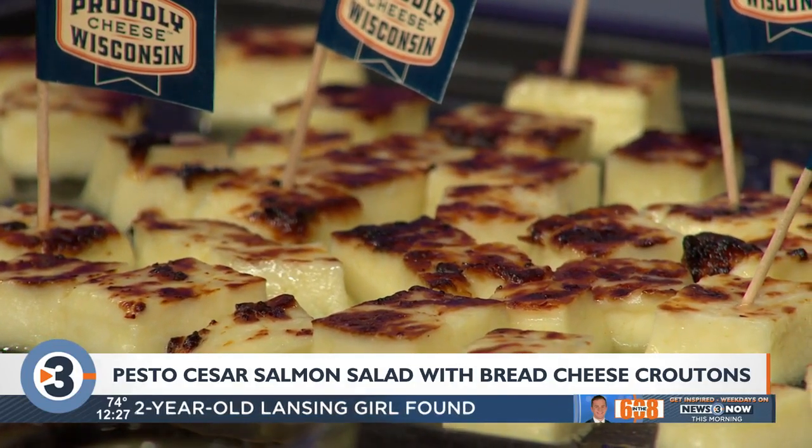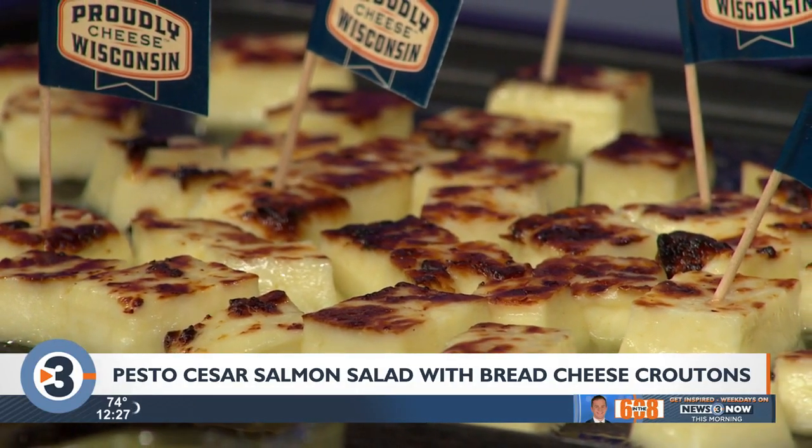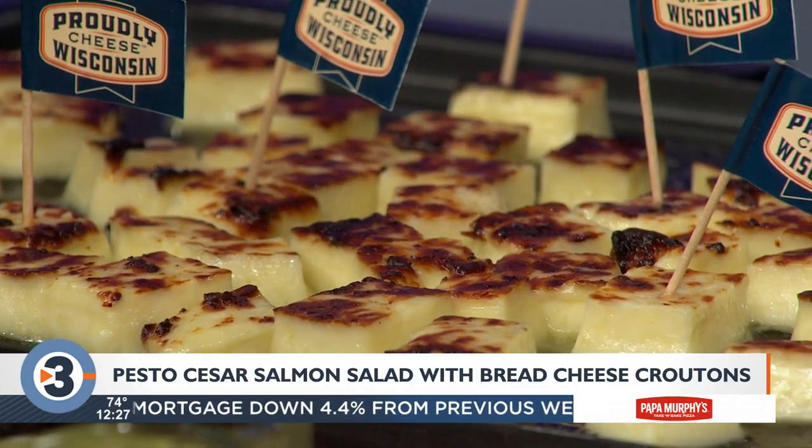It has that little bit of squeak to it. It's warm. It's buttery. Absolutely delicious — melt in your mouth. So we actually put that on the salad. This is an award-winning bread cheese from Carr Valley that actually just won last week at the International Cheese Awards.